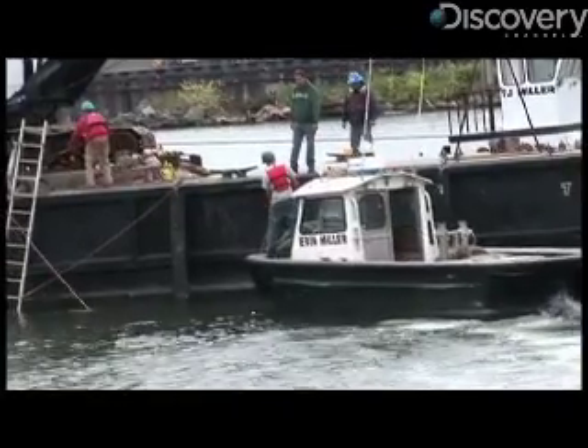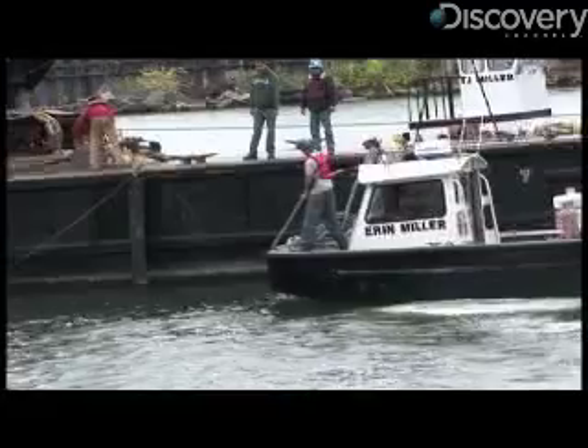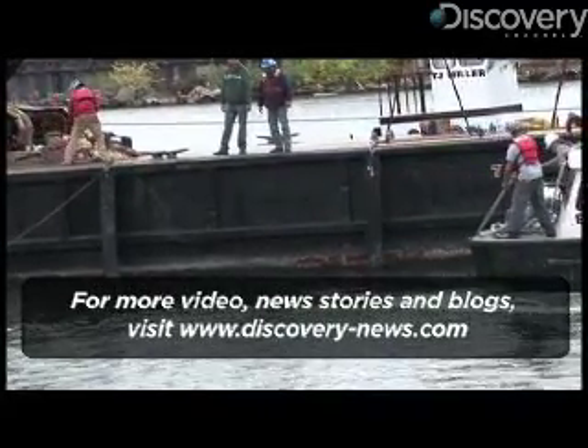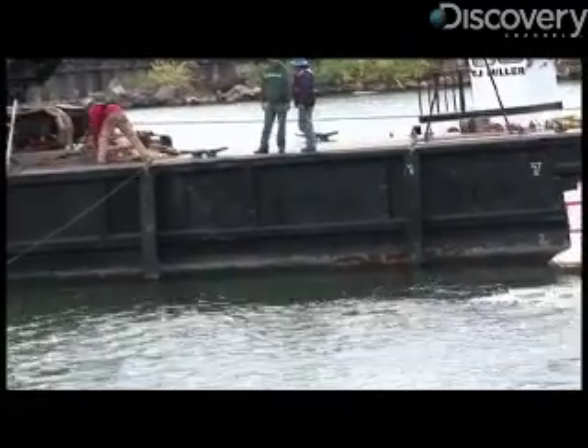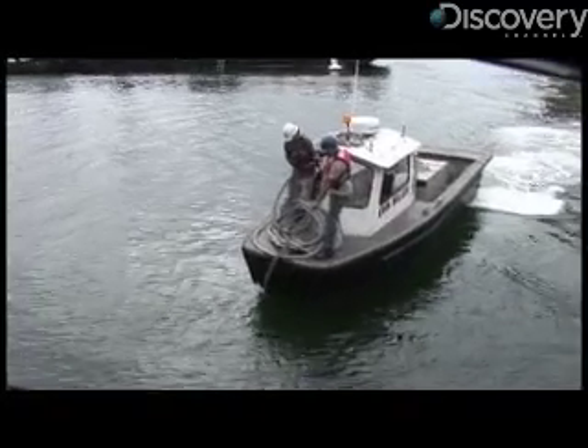The two most recently installed turbines will allow Verdant Power to complete operational tests and environmental monitoring over the next few months. Once they receive a commercial pilot license from the Federal Energy Regulatory Commission, they plan on expanding this project to a total of 30 water turbines in the East River. For Discovery News, I'm KC D Gardner.